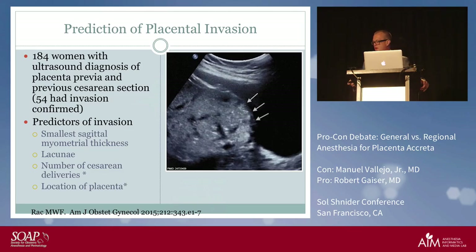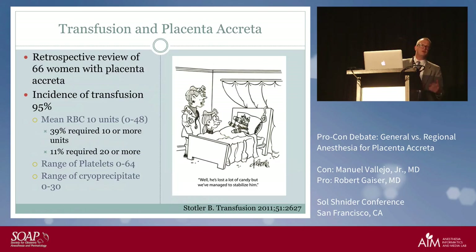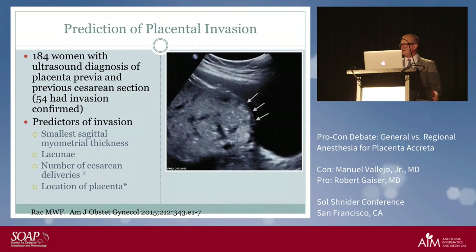In 184 women who had ultrasound diagnosis of placenta previa with previous c-section, only 54 had invasion confirmed. The best predictor for accreta is small sagittal myometrial thickness, the presence of lacunae, and number of previous cesarean deliveries. In fact, if they've had several previous c-sections and now have a placenta previa overlying the surgical scar, you can pretty much predict there will be placental invasion.